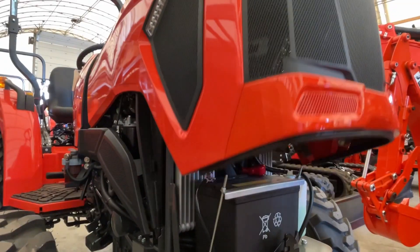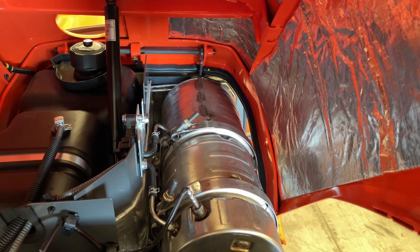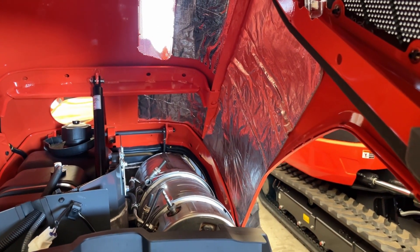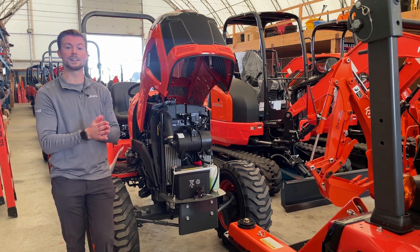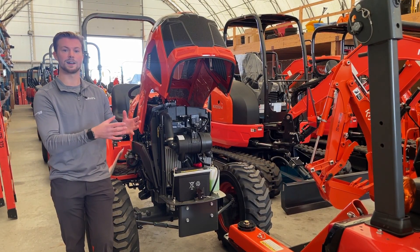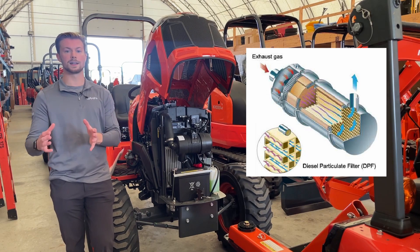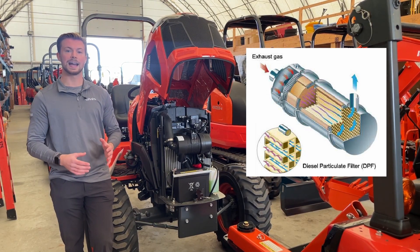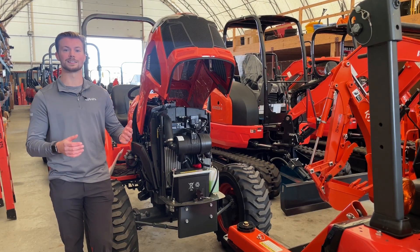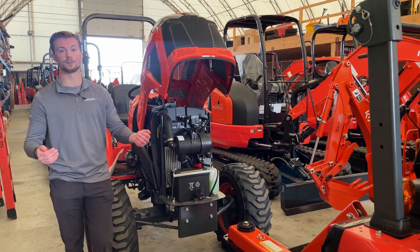The first type of emission control we're going to talk about is a DPF — a diesel particulate filter. As the name suggests, it takes the particles off of the diesel exhaust and catches them in this filter. It takes the exhaust fumes, passes them through a honeycomb filter screen, and catches all the soot and nitrous oxide so that the end result is your exhaust is a lot cleaner coming out of your tractor.